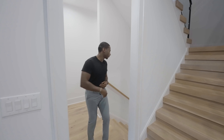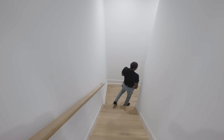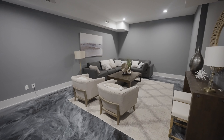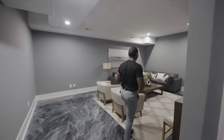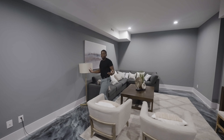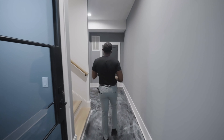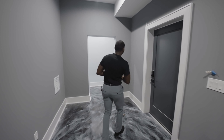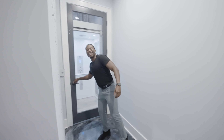Now let's go downstairs. Here we are in the basement — take a look at the epoxy flooring. We have a wine cellar. In this flex space, this can be used as a movie theater, a home gym, or even a game room. Around the corner we have storage space, access to your two-car garage, and tucked away — a home elevator.